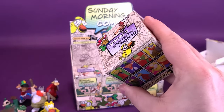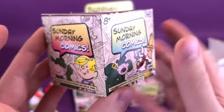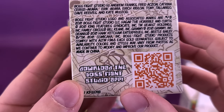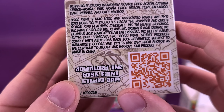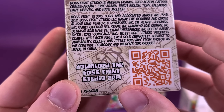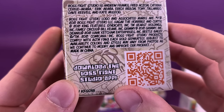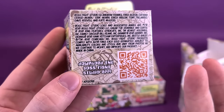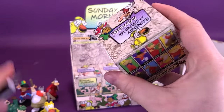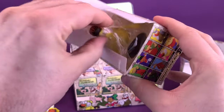Grabbing the next box. I maybe didn't even mention this, but I really like the detailing and art styling they used for the boxes here. On the side, it says Boss Fight Studio is Andrew Franks, Fred Aziz-Axon, Katrina Cerise Arana, Eric Arana, Eric Ridlin, Tony Tellurigo, Dave Reeves, and Kate McLeod — all the people responsible for some of the things we've had a look at on this channel. I already cut the tape on this one — got ahead of myself looking at the side of the box. We've got ourselves another Grimmy, keeping him in the bag for now.